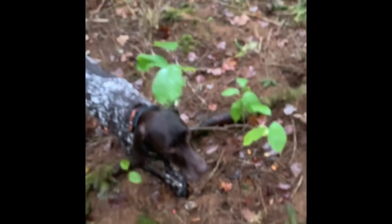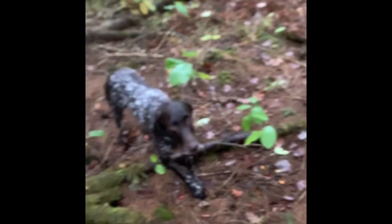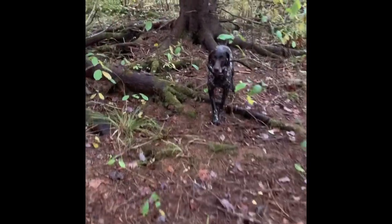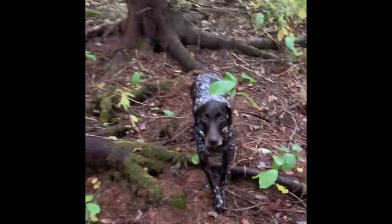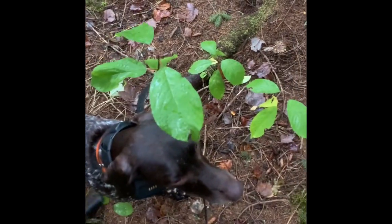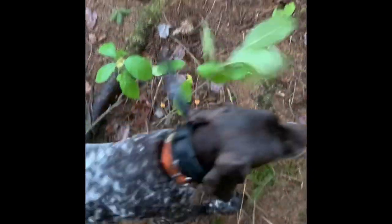Good girl. I'm going to walk off. If she comes with me she's going to get a correction. If she's chill and quiet, we'll hunt on. Good girl.